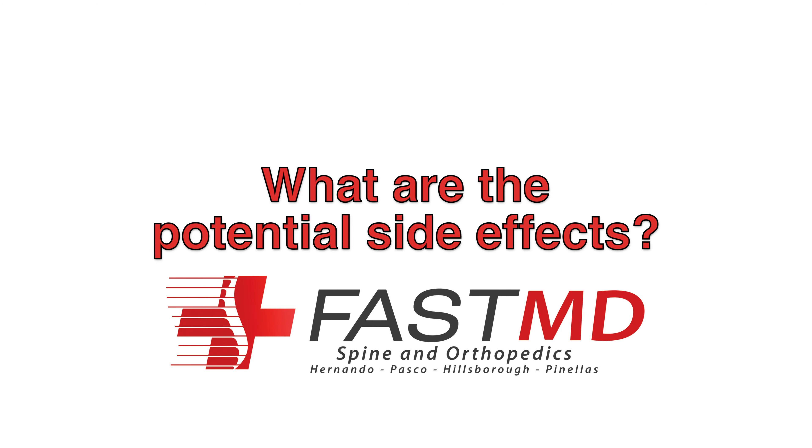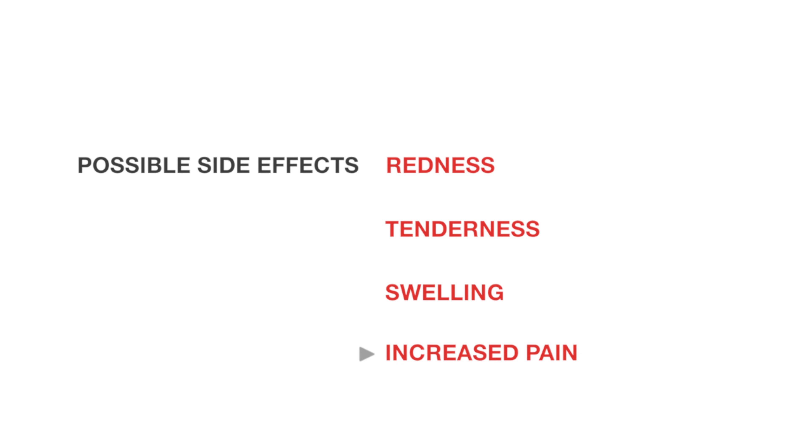What are the potential side effects? After the procedure, you could experience redness around the injection site, tenderness, potential swelling, and increased pain.